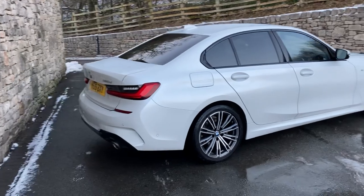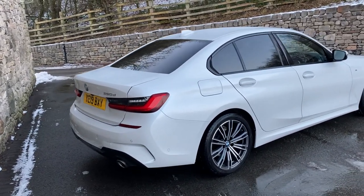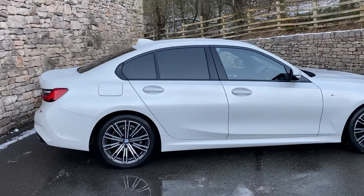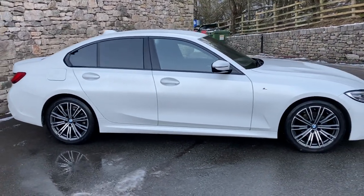This particular car was registered in April 2019, putting it on a 19 plate, and has covered just over 26,000 miles. It's finished in mineral white, which is the metallic white from BMW, contrasting with the black Vernasca leather interior with grey contrast stitching.